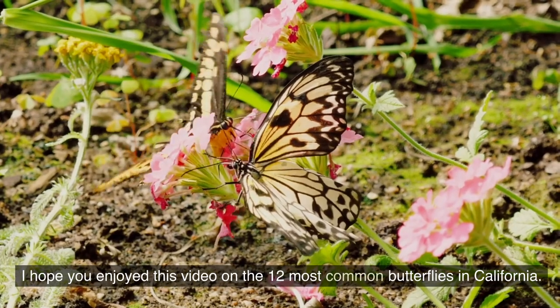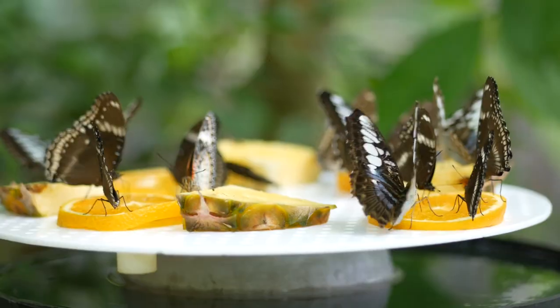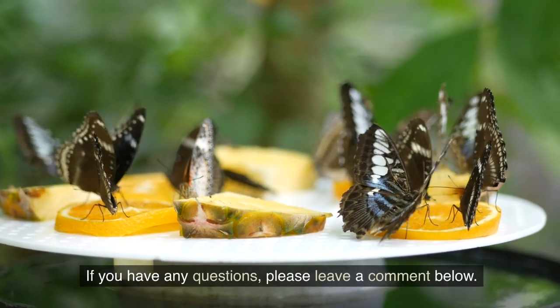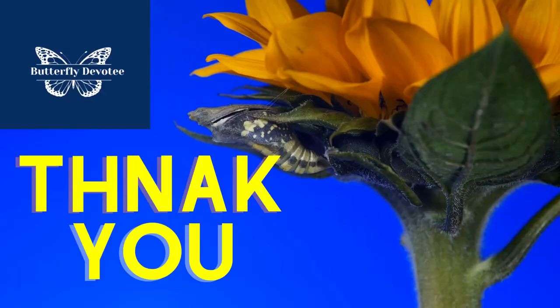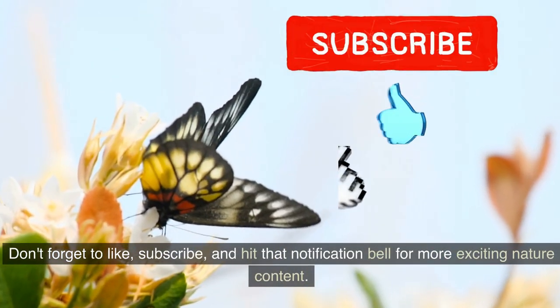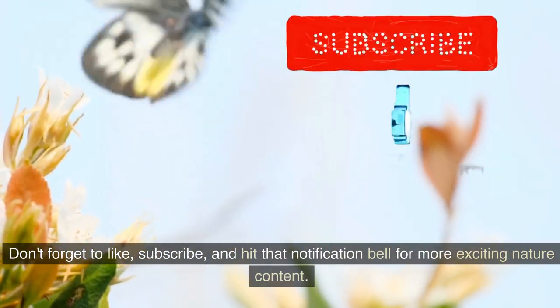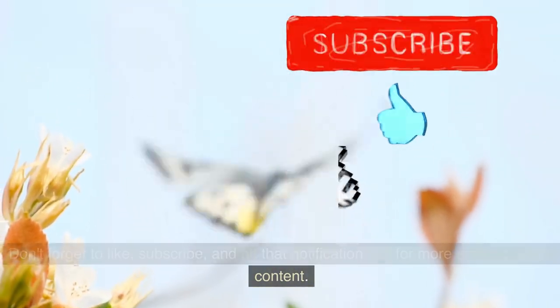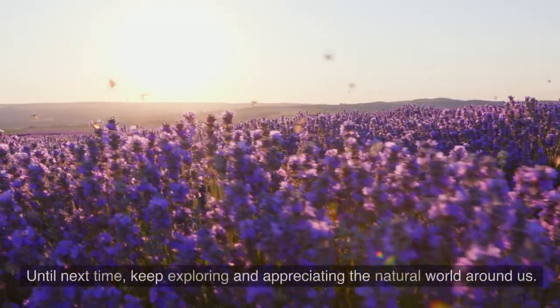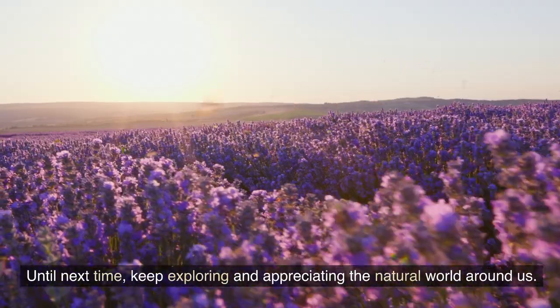I hope you enjoyed this video on the 12 most common butterflies in California. If you have any questions, please leave a comment below. Thanks for joining me on this journey. Don't forget to like, subscribe, and hit that notification bell for more exciting nature content. Until next time, keep exploring and appreciating the natural world around us.